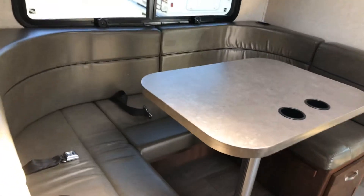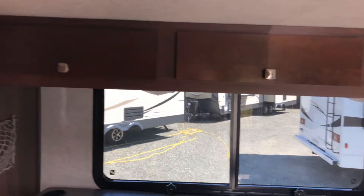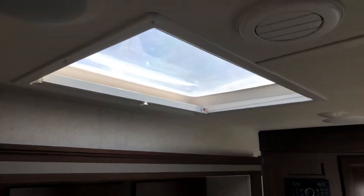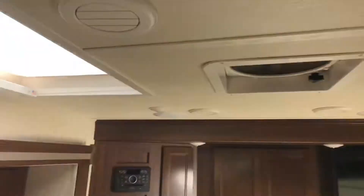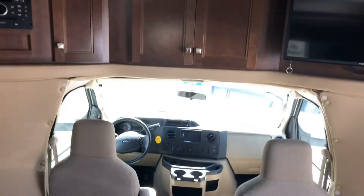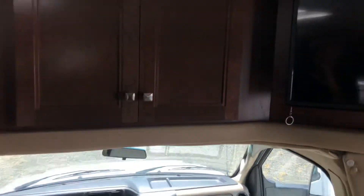This one has the king dinette, so it wraps all the way around. Again, more USB charge points and a nice big window. There are cabinets up above and a nice big bright skylight. It has cab air conditioning as well as coach air conditioning and a secondary electric fan. This is the 2018 Sunseeker from Comox Valley RV.